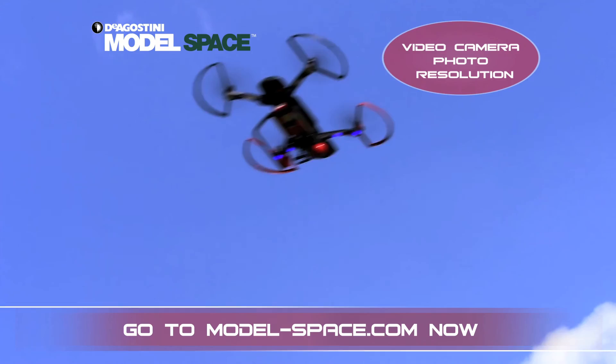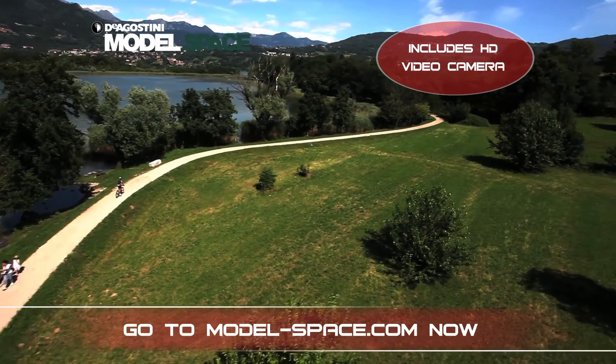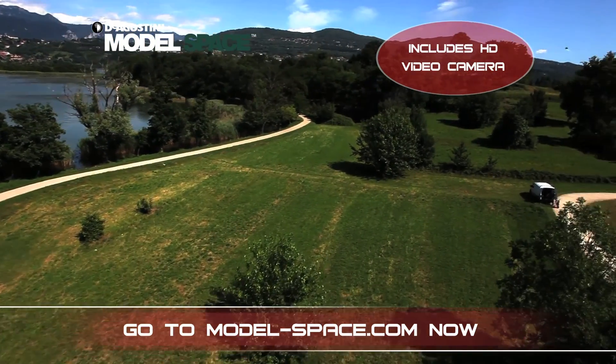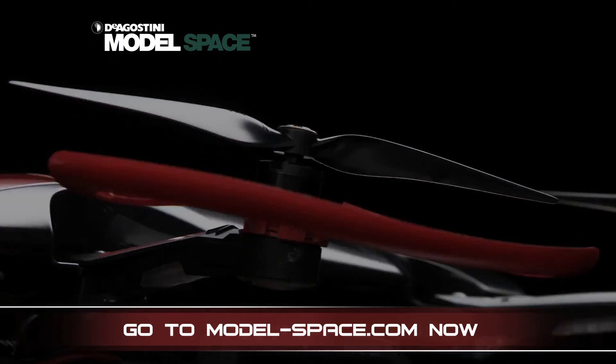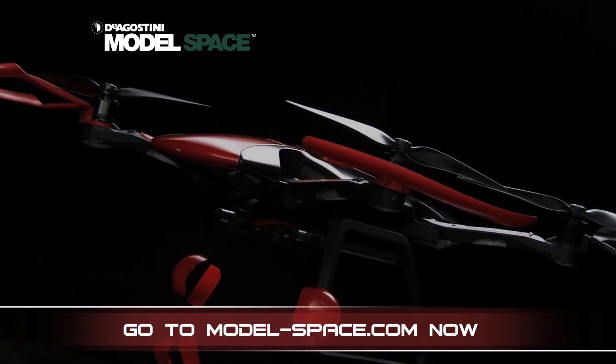See breathtaking views when you take the drone to the skies and then watch the amazing images taken by the high-resolution camera. Go online to modelspace.com now to see how you can build this exciting flying model for yourself.